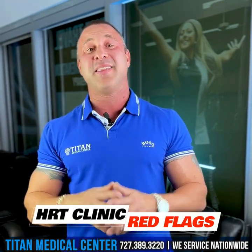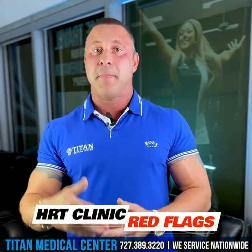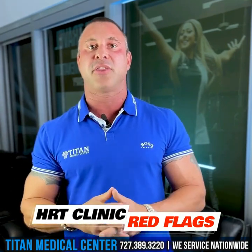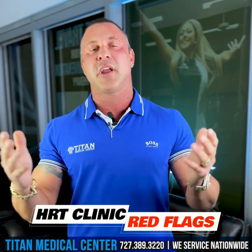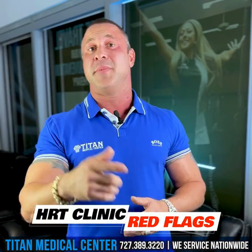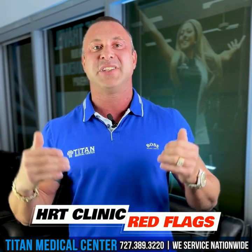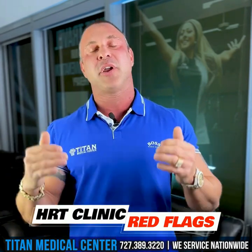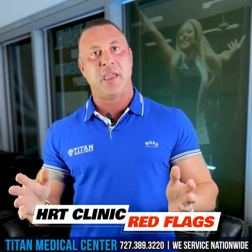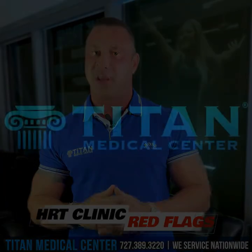If you have any questions about anything I covered, or want to become a Titan Medical Center patient, or look into some of the therapies that may help you, call or text us today at 727-389-3220. If you want to look at the therapies we offer, go to TitanMedicalCenter.com. You can also go to YouTube and check out some of the videos we have on these different therapies. We want our patients educated about their therapies and what they can do better for themselves. Don't delay — make sure you're making the right decision with your health and your body.